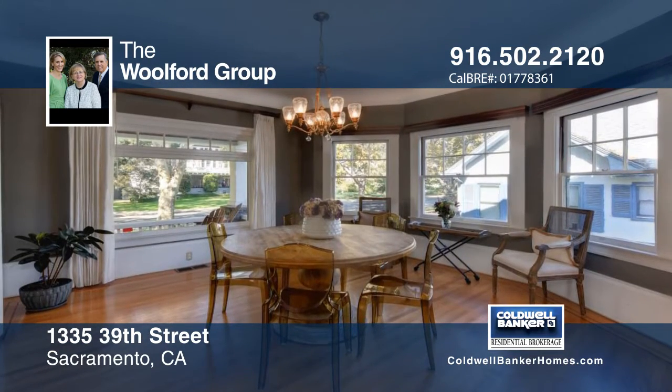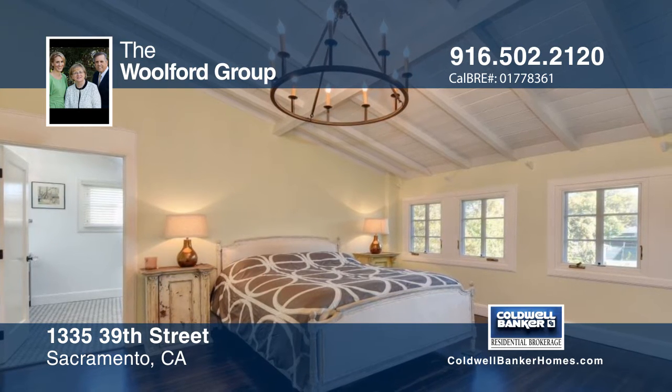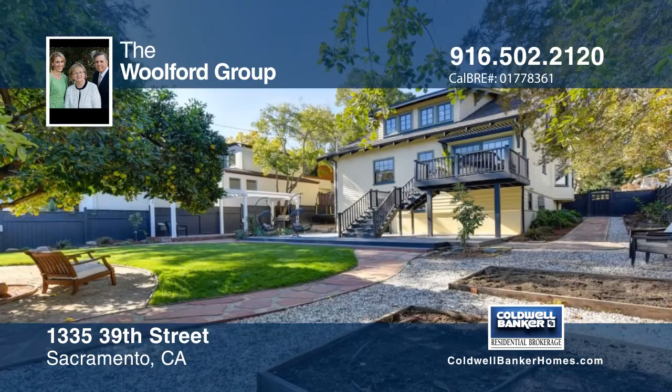Gorgeous hardwoods with inlay are throughout the majority of the first floor. The over 900 square foot walk-out finished basement is perfect for a home office, hobby room, or theater.